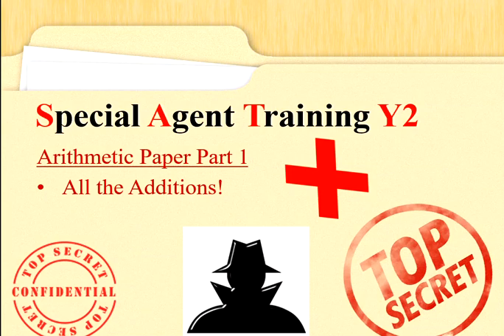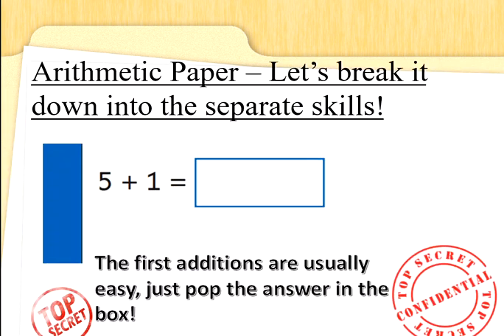Hi Special Agents, this is Commander G here to help you with the arithmetic paper. This week's top secret tips are all about additions. Let's break it down into the separate skills. You will do a special agent task called an arithmetic paper which will have lots of different adds, subtracts, times and divides. This week we're going to just concentrate on the adds.